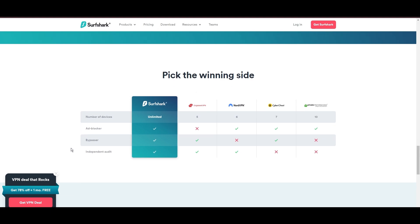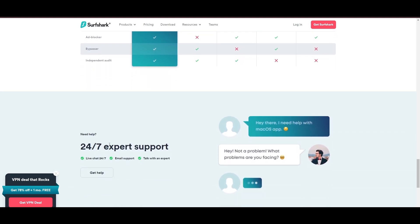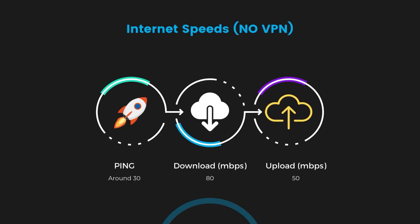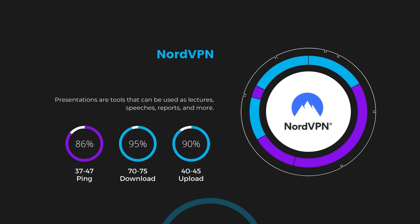If you're still deciding which VPN is the best fit for Colorado, let's look at some tests we conducted to compare their performance. With NordVPN enabled, our ping increased to between 37 and 45 milliseconds. Despite the slight latency uptick, NordVPN maintains commendable download and upload speeds, registering at 70 to 75 megabits per second and 40 to 45 megabits per second respectively.